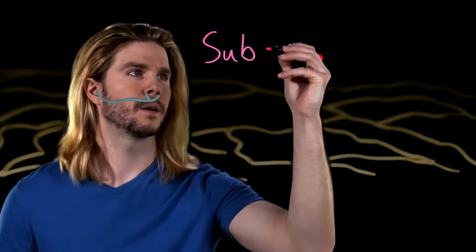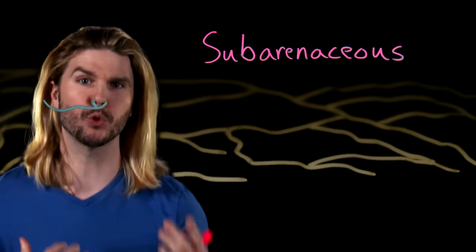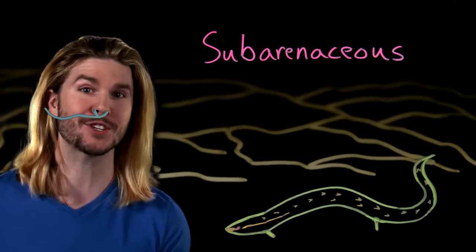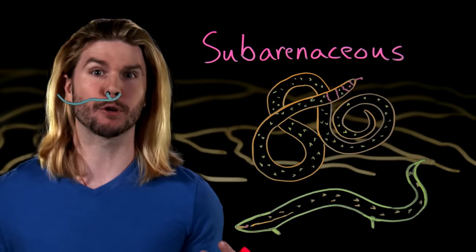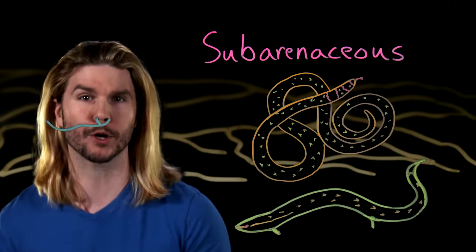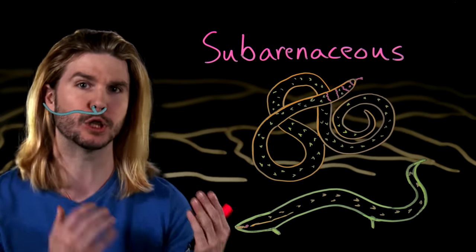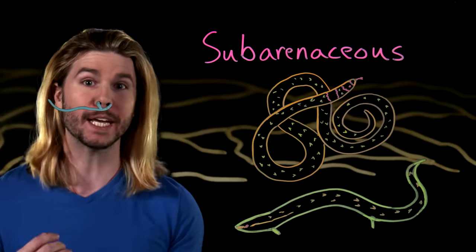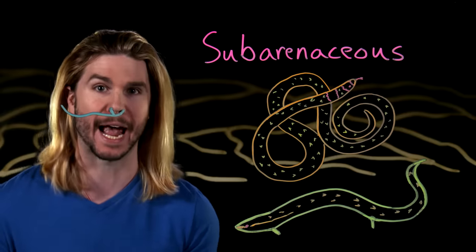Though sci-fi sandworms are otherworldly creatures, nature has produced a number of animals that can and do swim through sand. These are the so-called sub-arenaceous animals that possess an ability to move long distances through the dunes — animals like the wedge-snouted skink and the black-naped burrowing snake. Moving through sand is a lot different, obviously, than moving through water or air. So nature has produced a number of fascinating constraints on how these animals look, act, and move. And we can apply the same constraints to our fictional sandworms.